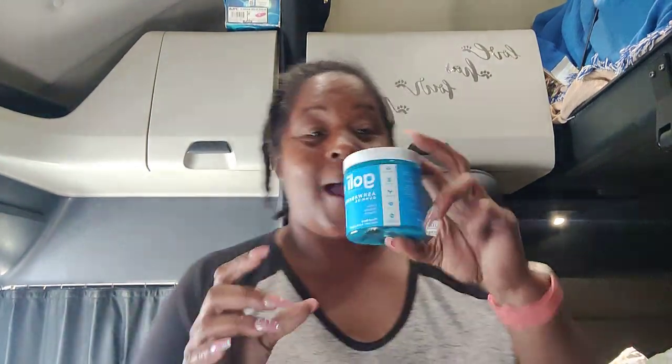I'm so excited because I got ashwagandha. Lately I've been having anxiety and kind of road rage, and I don't want to have that. I was told that ashwagandha helps you relax, restore, and unwind. As long as they don't make me sleepy, I said I'm going to go ahead and get them. So let's try it right now.